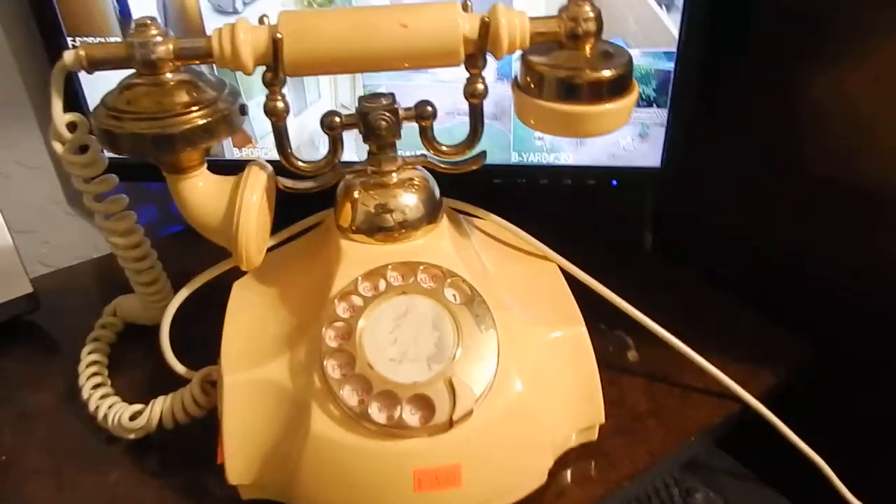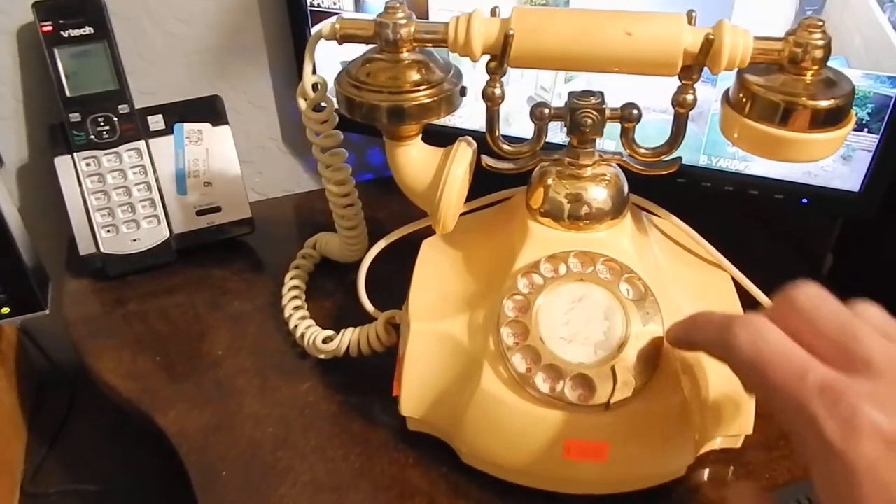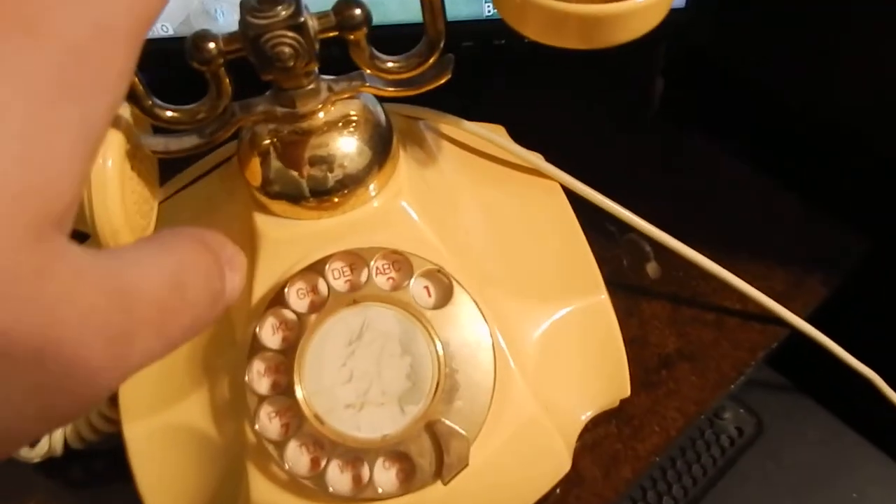I hope you guys enjoyed this mini video. Please let me know — those of you who are familiar with these phones — about this type of phone, because I really like this. They're usually expensive at Brass Arm, but I got this one cheap because nobody bought it. Stay tuned for more.